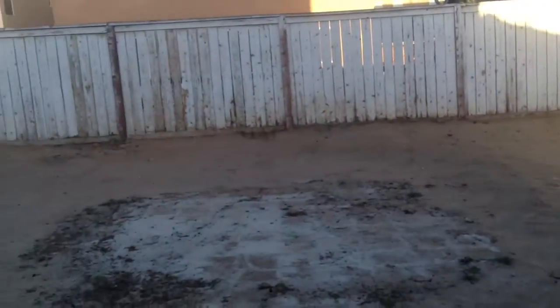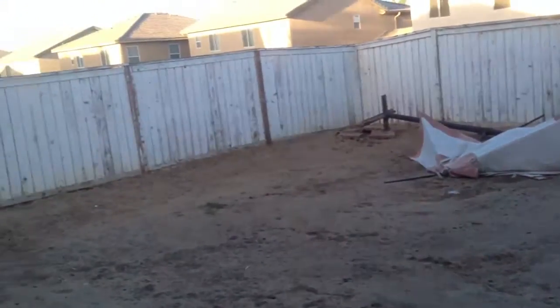A quick view of the backyard before we head upstairs. It's fully fenced in — we're gonna get rid of that canopy, it's trashed. Got a living room.